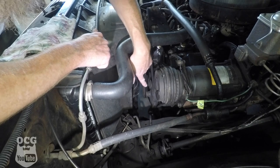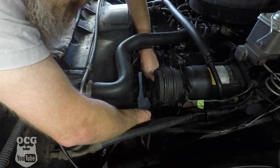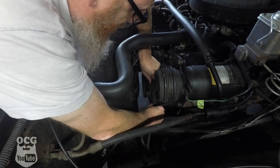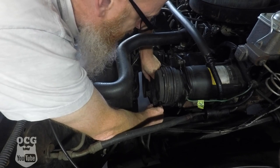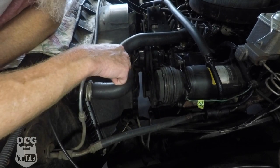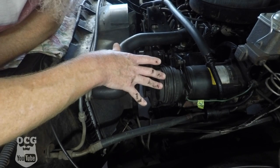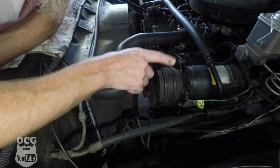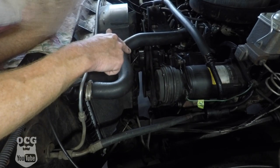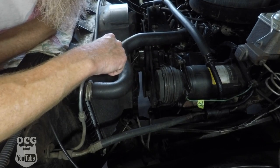Down here on the power steering pump itself, I can take that whole pulley — and there's quite a bit of end play movement there. That tells me that there's possibly some wear on that shaft in there that could be making our noise as well. In order to figure out that one, we'll have to take the power steering belt off, take it for a drive, and see if the noise persists.